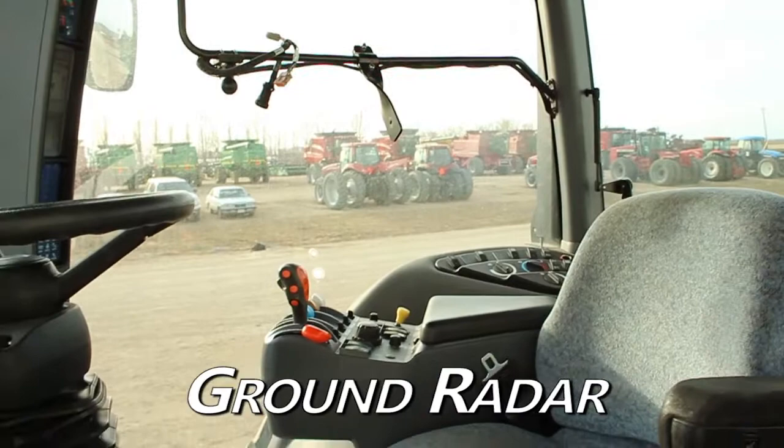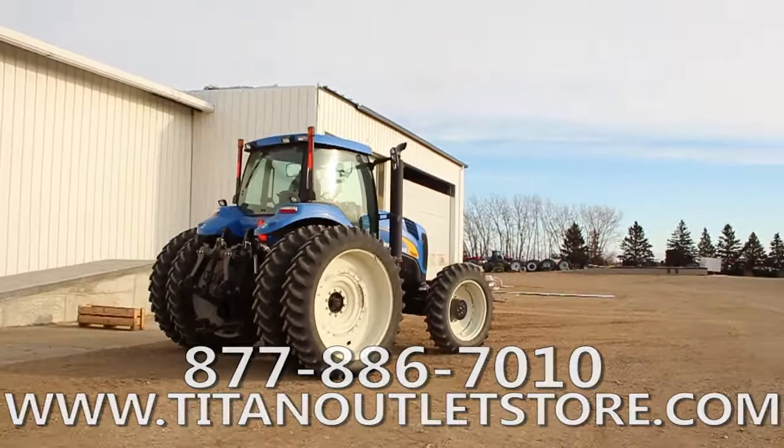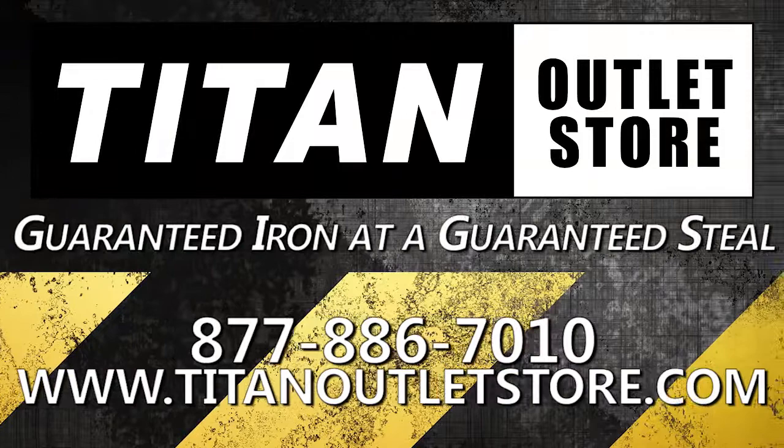If you are interested in this New Holland T8010 and would like more information, give us a call at 877-886-7010 or visit our website at TitanOutletStore.com. Titan Outlet Store — guaranteed iron and a guaranteed steal.